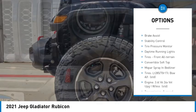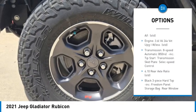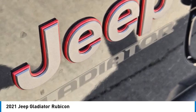tow hitch, heated mirrors, aluminum wheels, brake assist, stability control, tire pressure monitor, daytime running lights, tires — front all-terrain, convertible soft top.